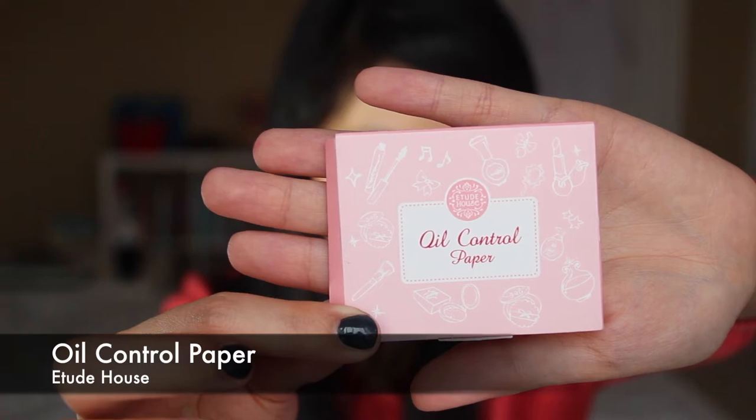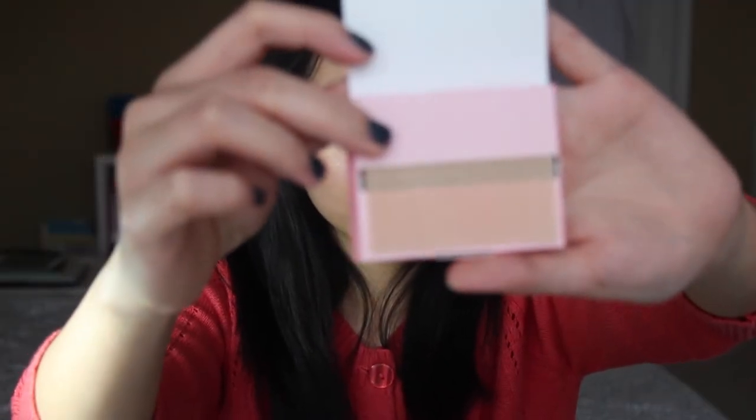I also have these oil control papers from Etude House, which I got because I needed a few more pesos on my receipt to qualify for their gift with purchase. They're just the usual Asian brown oil control strips. I don't have a lot of touch-up stuff in my bag — I like to do all my makeup at home and then just touch up the lips when I go out. If I ever get oily I just pat this on to absorb the excess oil. I kind of let my makeup wear throughout the day so it has that lived-in look.